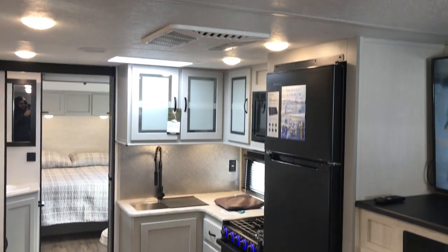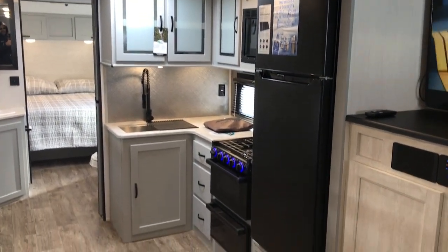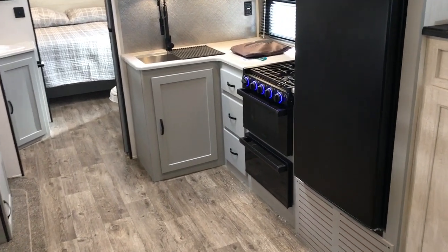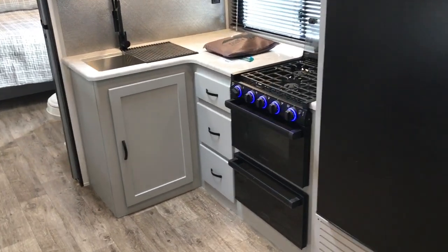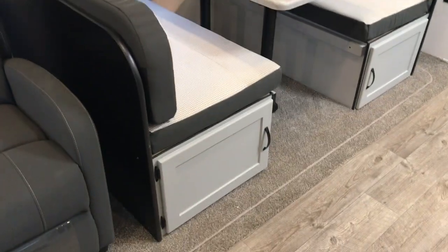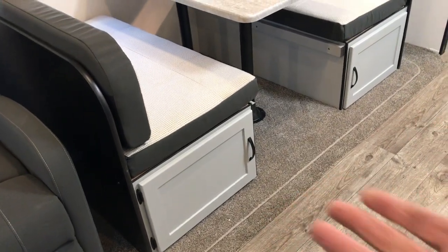12-volt, 11-cubic-foot refrigerator. Stainless-steel sink with a high-rise spring faucet. Three-burner stove and oven. Storage underneath the dinette, and there are some pull-out plastic trays that come along with it.